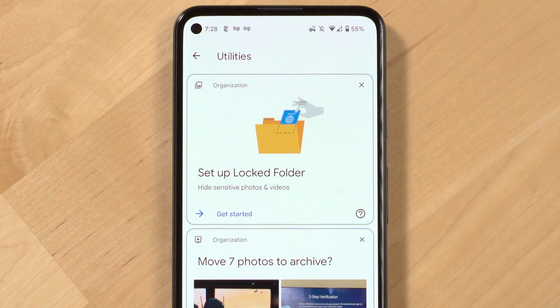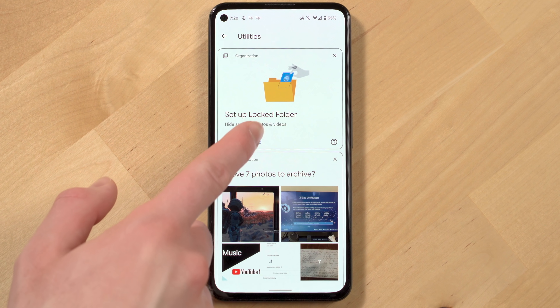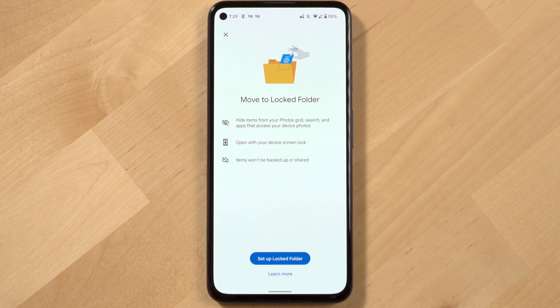New for Pixel devices this year, in Google Photos you now have a private photos folder for sensitive on-device photos like scans of your passport, ID, and so on.